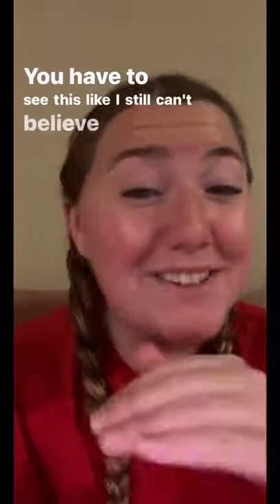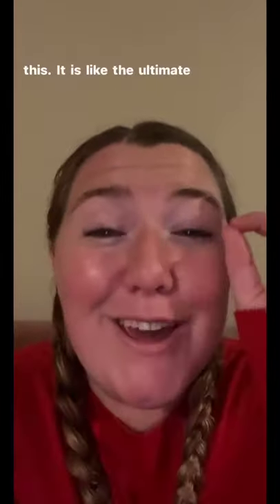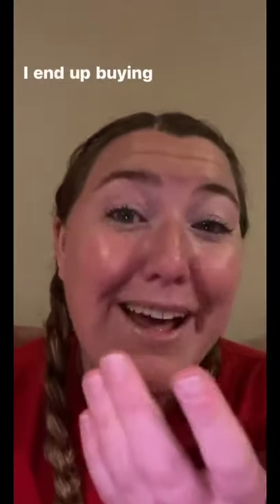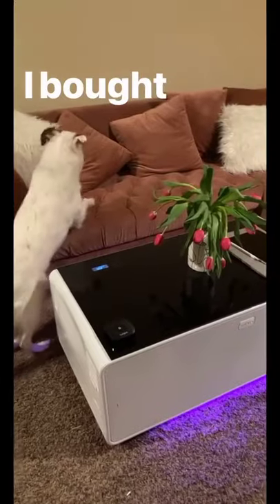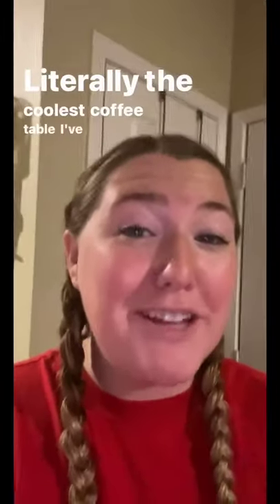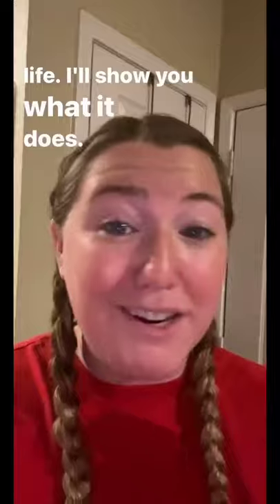You have to see this — I still can't believe I bought this. It is like the ultimate TikTok made me buy it. So, things off the internet that I ended up buying, part 13. I bought a coffee table. It's literally the coolest coffee table I've ever seen in my life. I'll show you what it does.